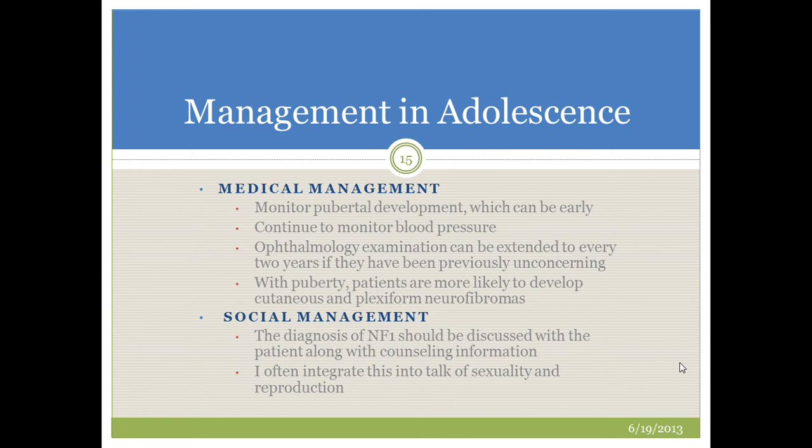Management in adolescence centers around many of the same issues, but also includes monitoring pubertal development, as puberty can be early in patients with NF1. Continuing to monitor blood pressure is important, as adolescents with NF1 not uncommonly begin to develop hypertension. Ophthalmology examinations can be extended to every two years if prior examinations have been normal. Patients should be informed they are more likely to develop cutaneous and plexiform neurofibromas at and after puberty, and I encourage providers to have a frank discussion about the NF1 diagnosis integrated with discussion of sexuality and reproduction.